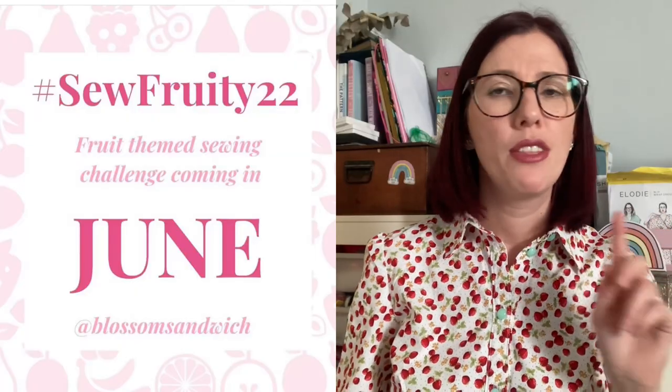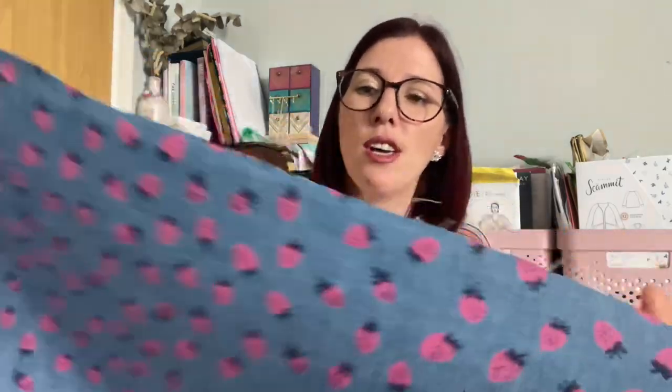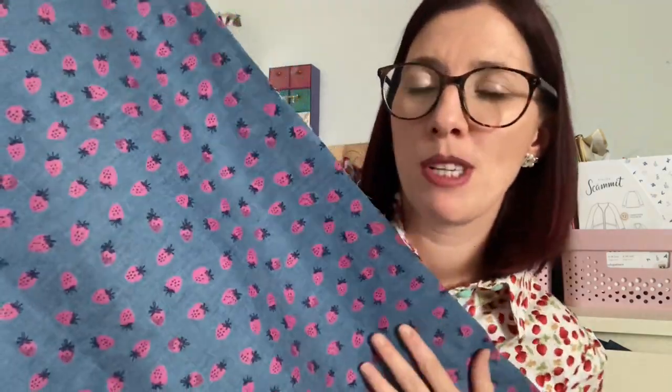The next fabric is for me. I spotted this chambray with gorgeous little strawberries because the fruit salad sewing Instagram challenge from last year is coming back. I thought it would be perfect for a cute little skirt using the free pattern by The Little Pomegranate — the Sabina skirt. I only got a metre and a half, but it's quite wide, so I'm hoping I'll have enough. I might have to omit the pockets and just cut the back pattern piece twice, then add the ruffle.